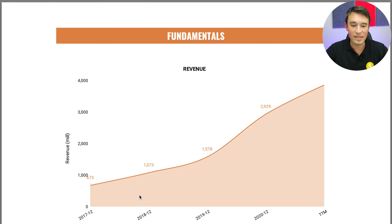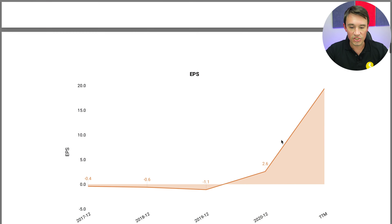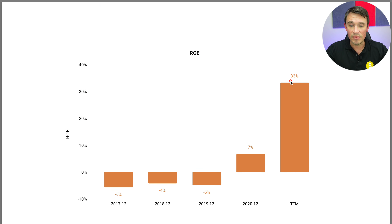Looking at the revenue, we will see tremendous growth especially from 2020 and during the coronavirus. Obviously there were a lot of people sitting at home and a lot of people started creating their own websites, so that was really good for Shopify. Looking at the earnings per share, they've actually always been in the negative and then from 2020 it just went all the way up, so the coronavirus was once again really good for them.